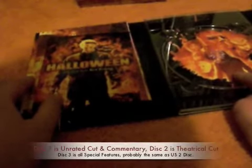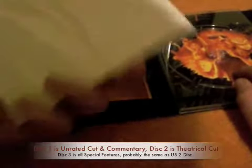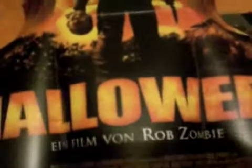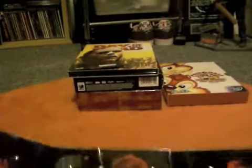It opens up like this. Disc 1 — it's not in my player actually, because I watched it ages ago — it's probably in one of my spare boxes. You get an actual postcard. Can you guess what it is? A poster. Let's see. Rawr! It's pretty cool.